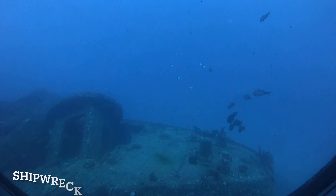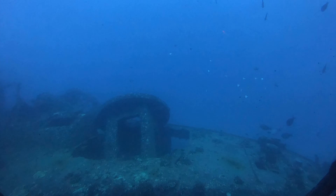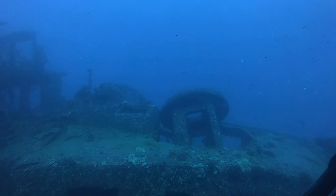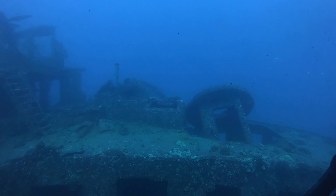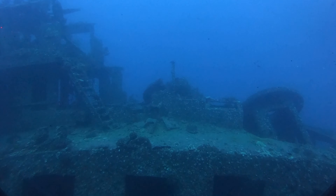For probably 75 feet. See this big round structure? That's kind of collapsing in — that's a remnant of a gun turret. It was a horse ship.